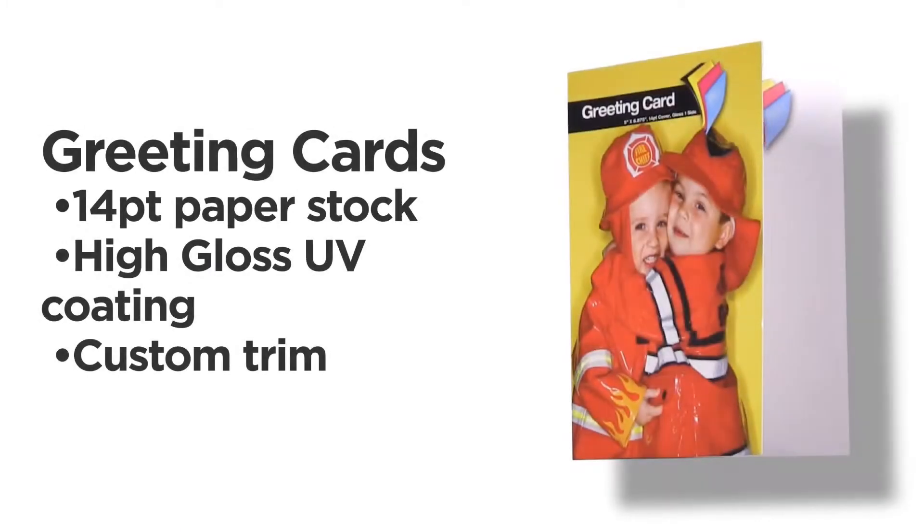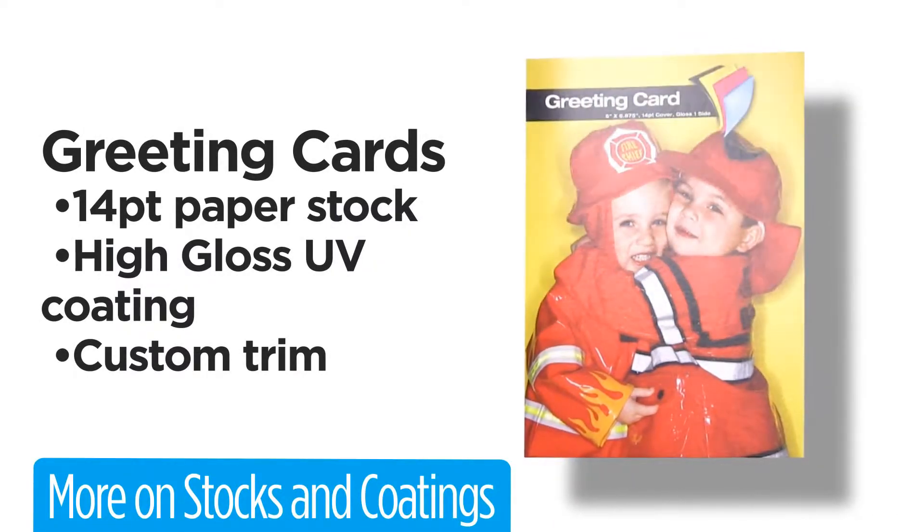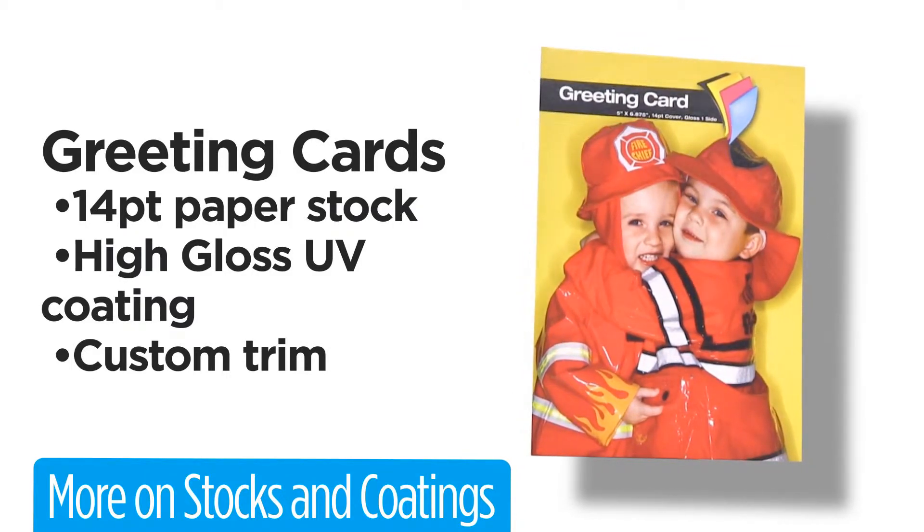Send impressive greeting cards to your customers with PrintPlace.com. Choose our 14 point glossy paper stock with high gloss UV coating to enhance colorful designs. Then pick from standard sizes or add a custom trim at no extra cost.